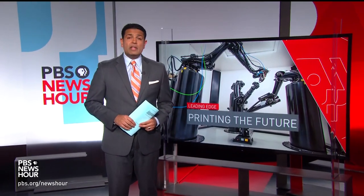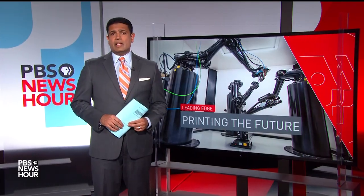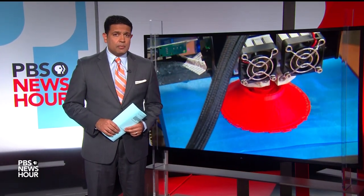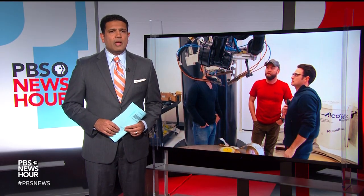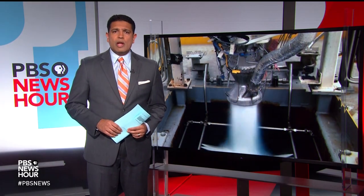Whether it's with plastic, metal, or even living tissue, 3D printing has been around since the 1980s. It's been used mostly for prototyping, and so far it's still cheaper to make most large-volume consumer goods, like bottle caps, using traditional methods. But as Miles O'Brien reports, recent advances could launch 3D printing into a new era.